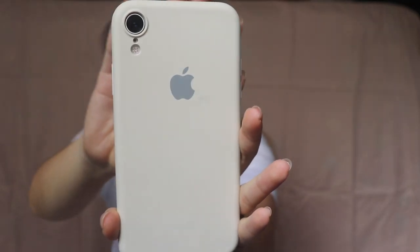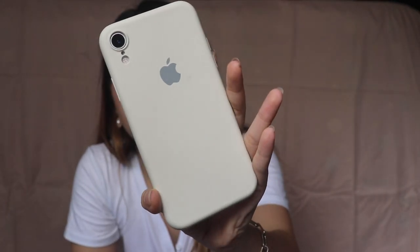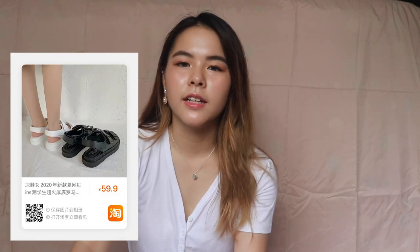Moving on to accessories — I got this beige foam phone case in sand colour, very smooth. Mine is the XR model, so I bought the XR version. This case cost $3. The last item I got from Taobao is this pair of sandals. It's a platform style, velcro closure so very easy to wear, and it has two big decorative buckles. The platform helps boost my height! I got this pair for only $12, which is a steal. I've worn them quite a few times and they're not very painful. If you want platform sandals, I recommend these.